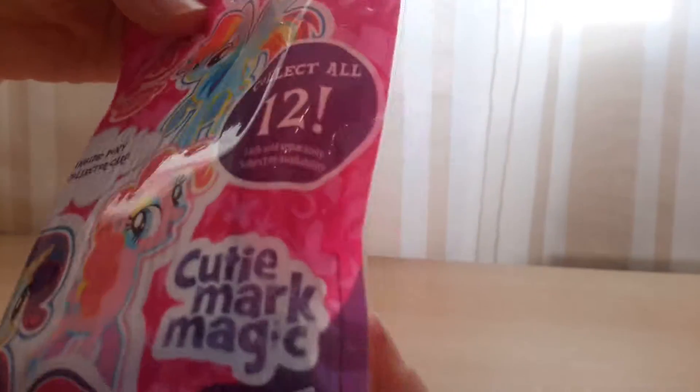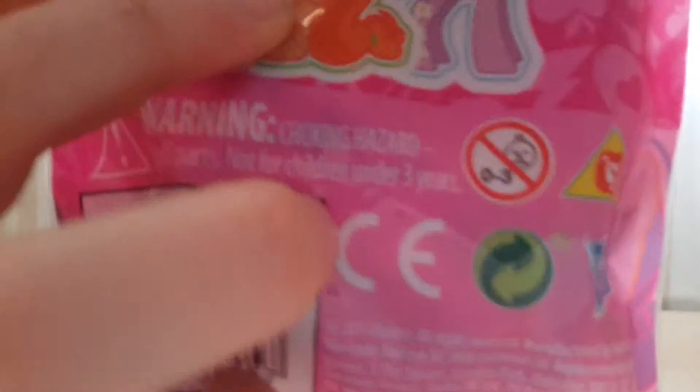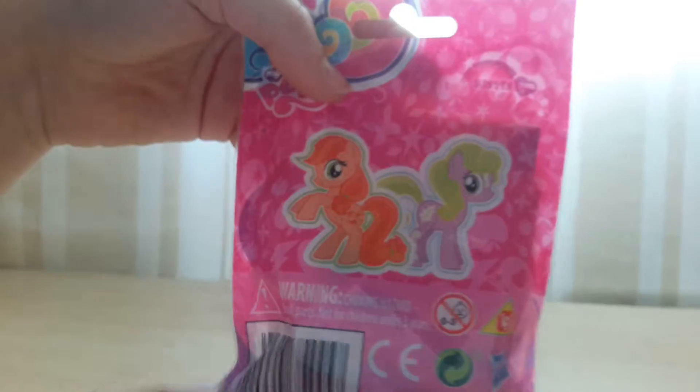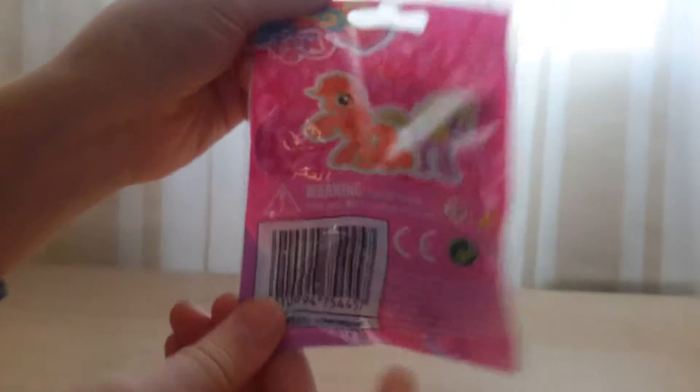Yeah, that's the Cutie Mark Magic blind bag. I really want this one — I saw her and her cutie mark is chillies. I know, that's from Shopkins! Yeah, I know it's gonna be a boy, are you sure?